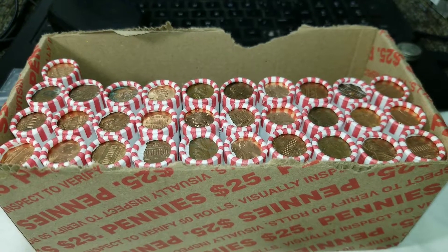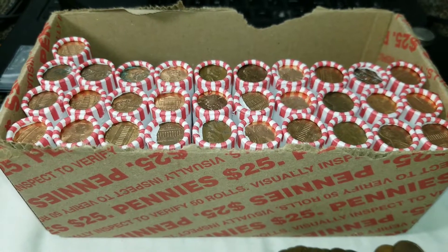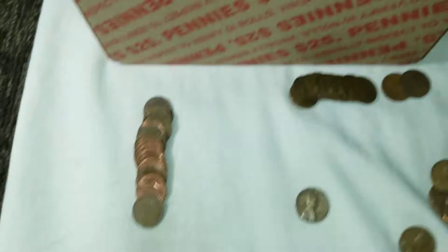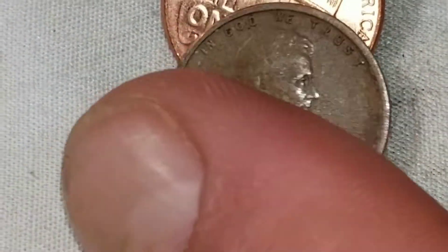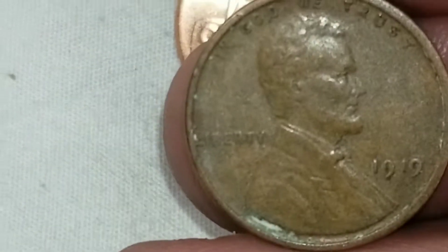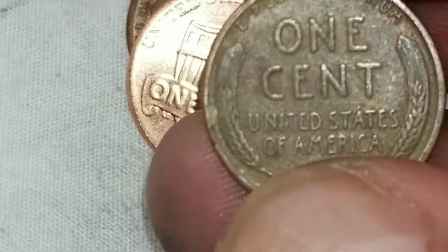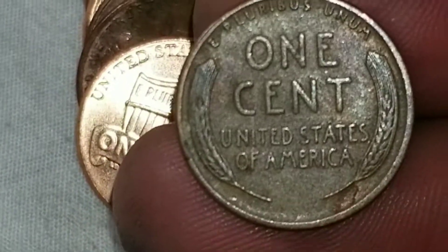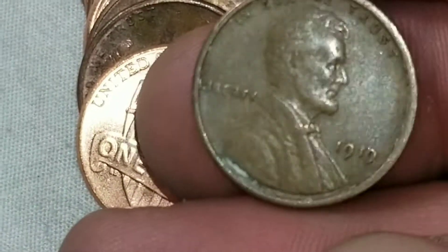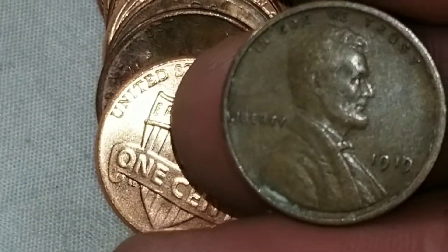We're on roll 19 and I couldn't even script this any better. Wheat cent number 11 is going to be an old one — it's a 1919. Not in the greatest shape, but of course that thing is over 102 years old. Oldest one of the box and it's a teen — 1919. All right, let's move on.